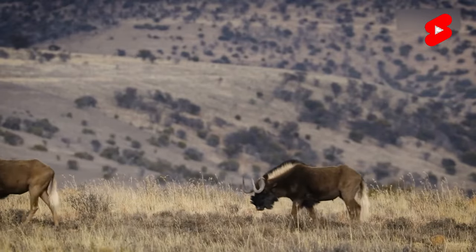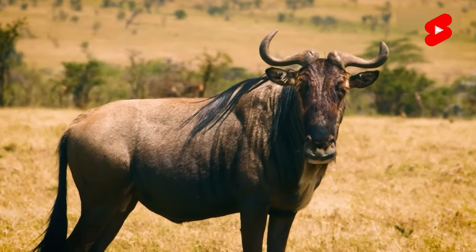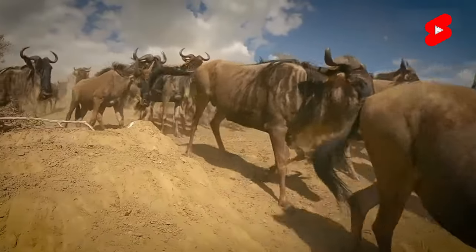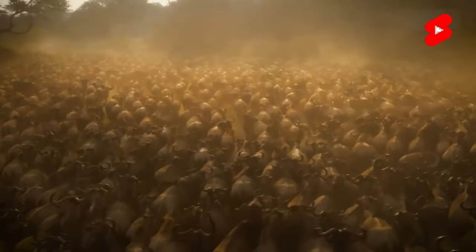A stocky beard, cow horns, a Roman nose, a zebra coat on muscular horse legs. This miracle beast seems to be molded from parts of completely different animals. And strangely enough, it's called an antelope.